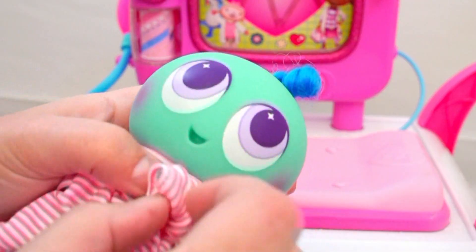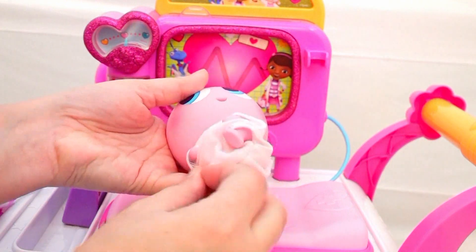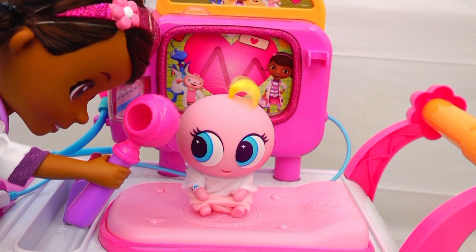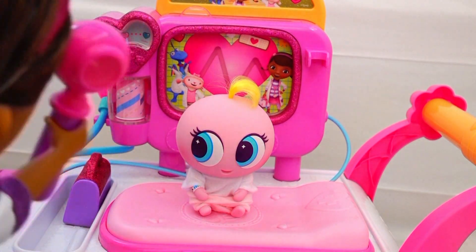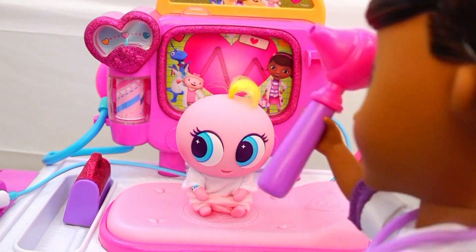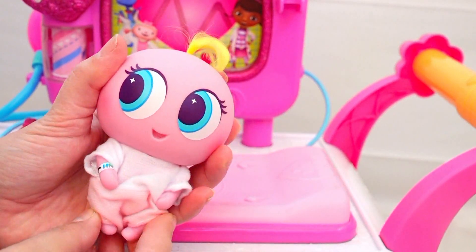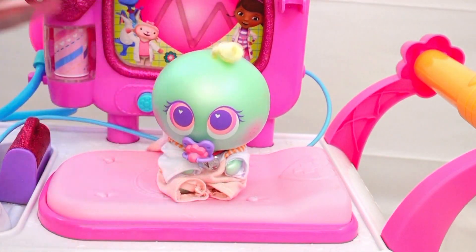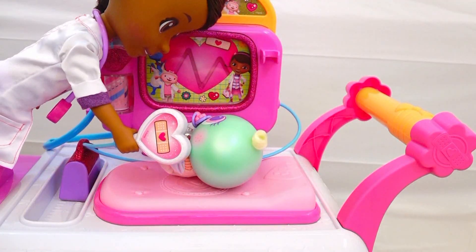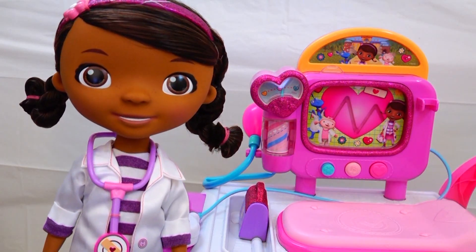Nice strong heartbeat! Guats is so brave — good job Guats! Now it's Suzy Keen's turn! Ears first — very nice! Let's see the other one — perfect! Nice strong heartbeat! Now Suzy Keen is all taken care of! And now Tonito last — let's check his ears, they're clean! And now let's listen to his heartbeat — nice healthy heart! Thank you Doc McStuffins!